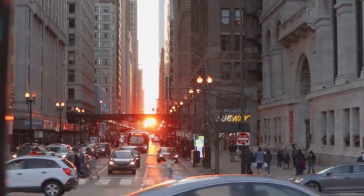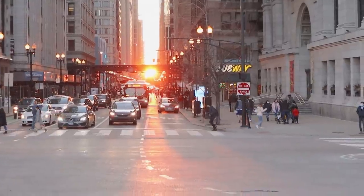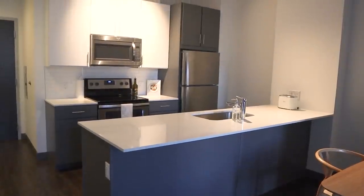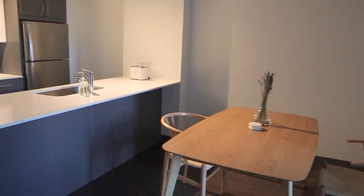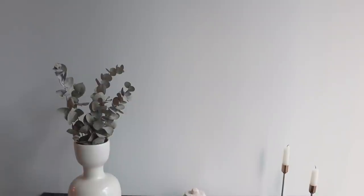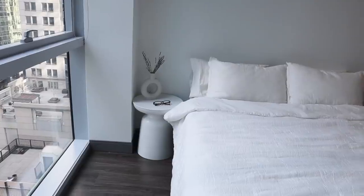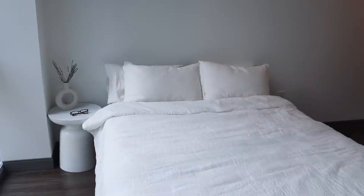Almost two months ago my boyfriend and I moved to Chicago with just two suitcases into our 700 square foot dream apartment. I am a firm believer in essentialism and minimalism, and you will be able to see that reflected in our space. So without further ado, please enjoy my apartment tour.